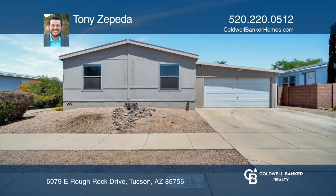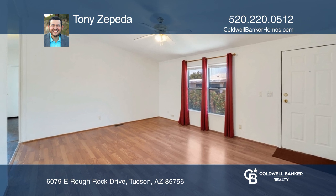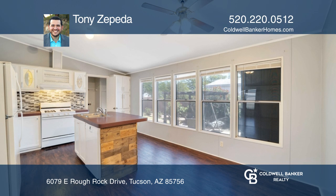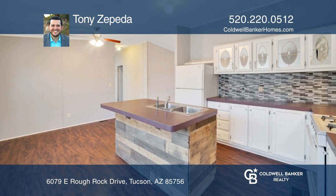Tucson, Arizona welcomes you to this amazing four-bedroom, two-full-bath home in the gated Window Rock subdivision. Offering 1,450 square feet, this home has a spacious living area that opens to the kitchen, and a split-floor plan that ensures privacy.